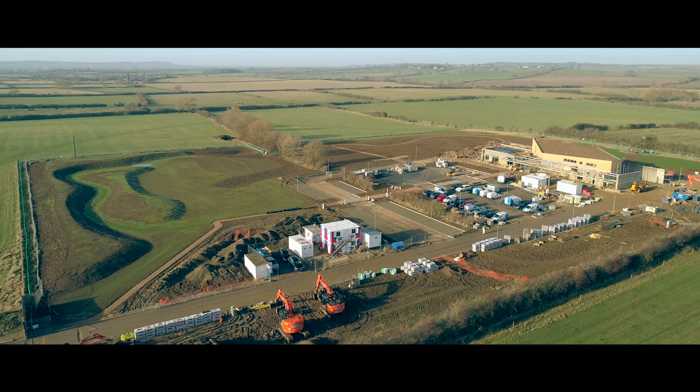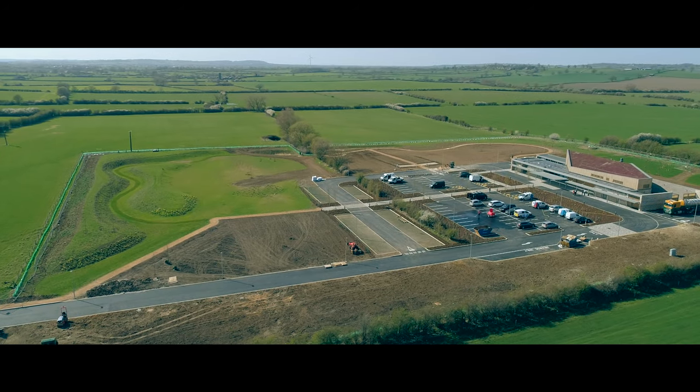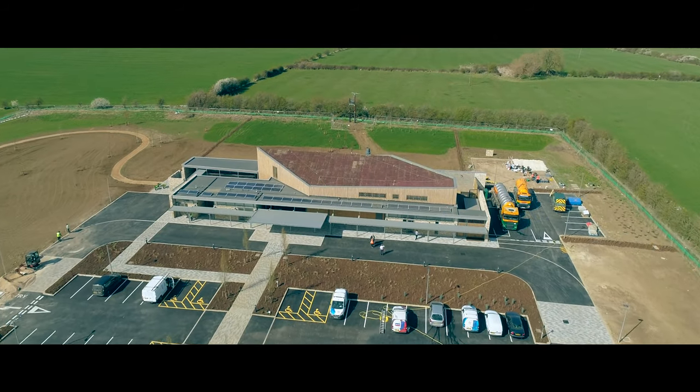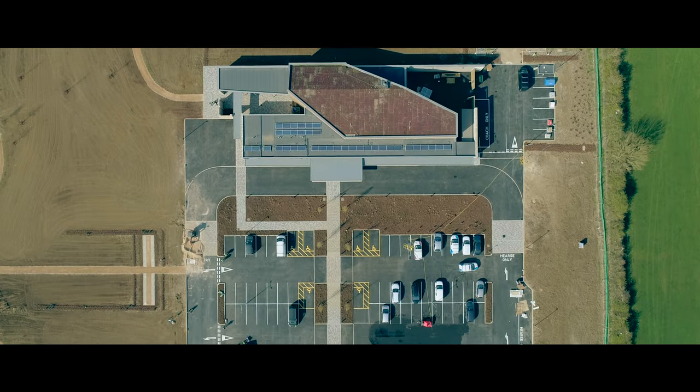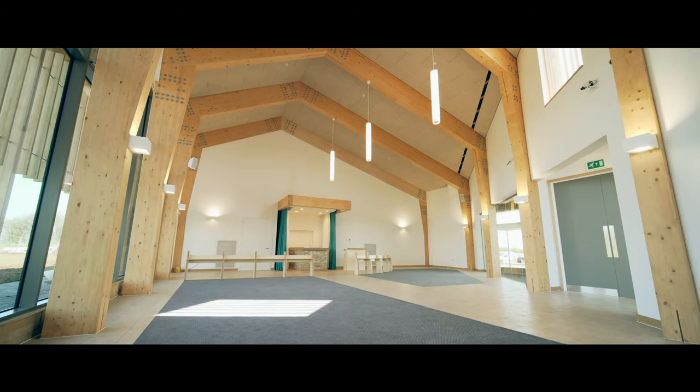We've had to work with the local farmers nearby to get our temporary water building supply. We only have one other neighbour here at the moment, who is an ex-ground worker, and thankfully throughout the whole construction process he's been very understanding in what we've been doing.